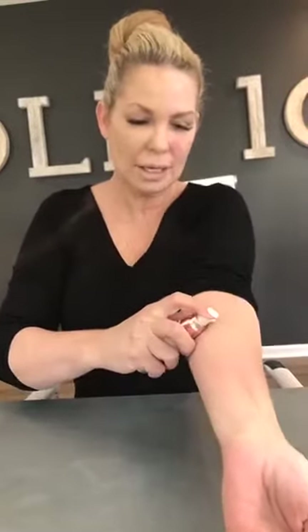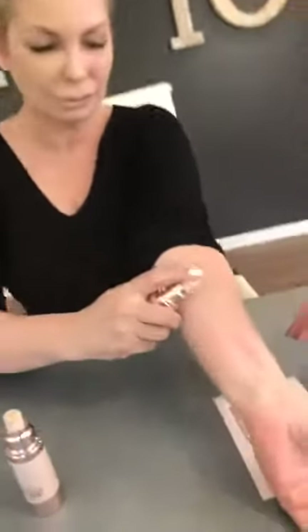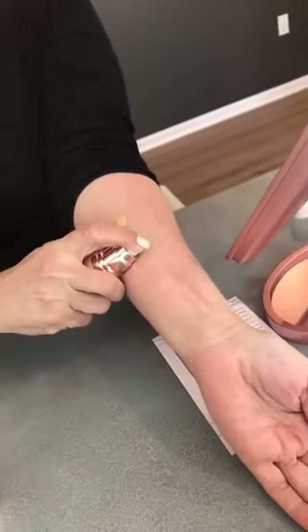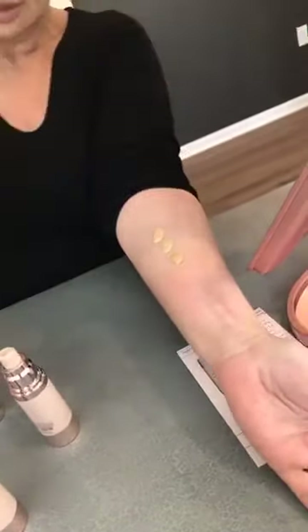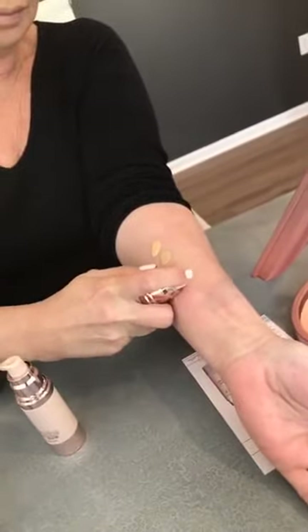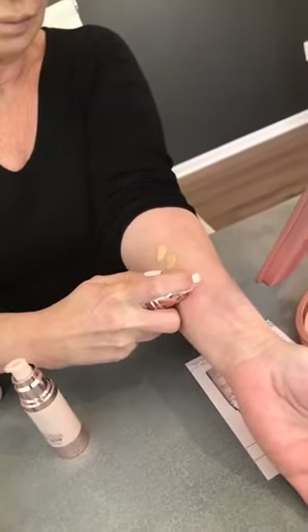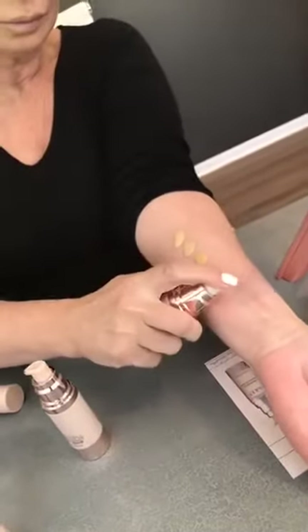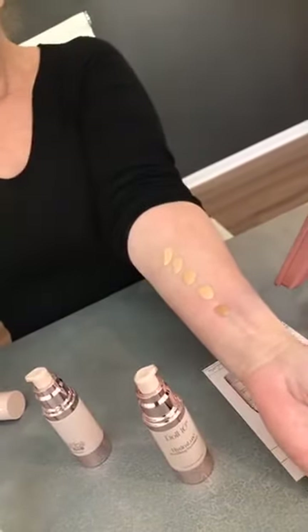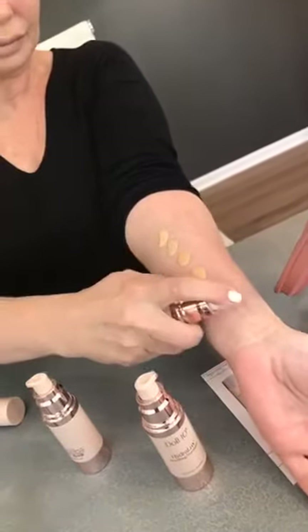Very quickly let's go over the shades. I'm going to do a pump of each one so you can see. Remember to tune in tonight at 11 PM at QVC — we're already at limited quantities. So starting from the top it's: fair, light, light medium, medium, tan, and deep. Do you see she put just the littlest bit — fair, light medium, medium, tan.